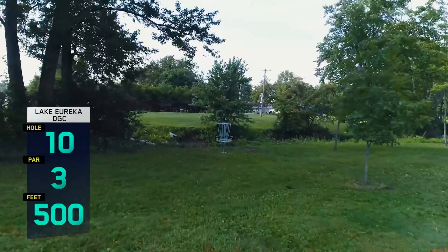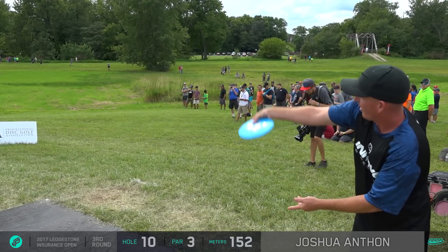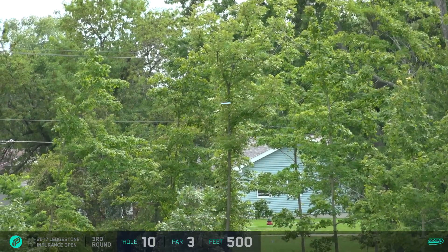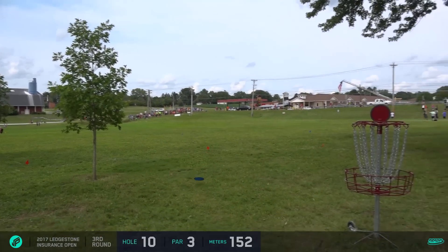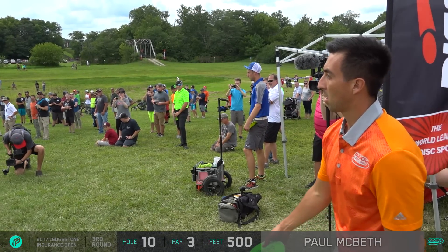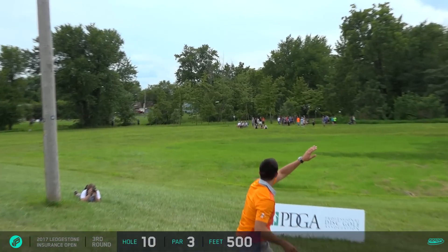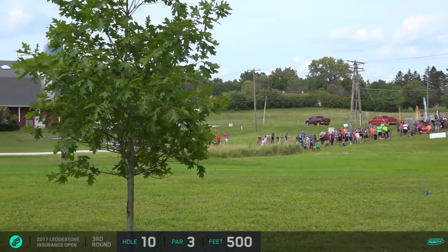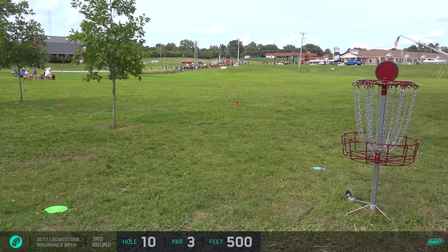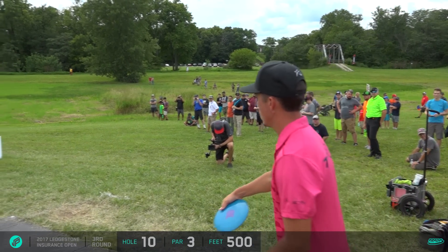Hole 10 is different from last year — we wanted to make it a little safer with the road, and people asked for a couple open shots to watch the disc fly. It says 500 feet but I think it plays a little less, or we're just throwing a lot further. I heard Josh is putting this hole under the basket every time, which is exactly what you want to do.